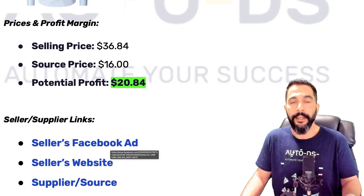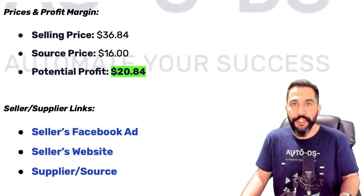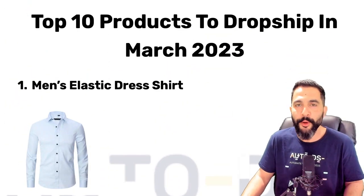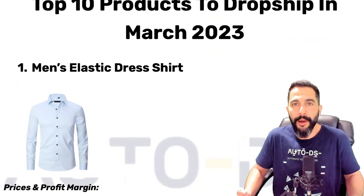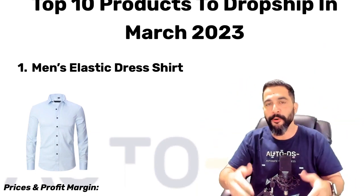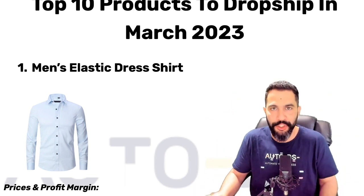I'm going to click on the seller's Facebook ad link, the seller's website, and the supplier source link, all of which are inside the cheat sheet which I will provide to you. If you want access to this with all of the products in this video, all you need to do is comment hashtag March and let me know what is your favorite product or your top takeaway, and I will gladly send you this cheat sheet.